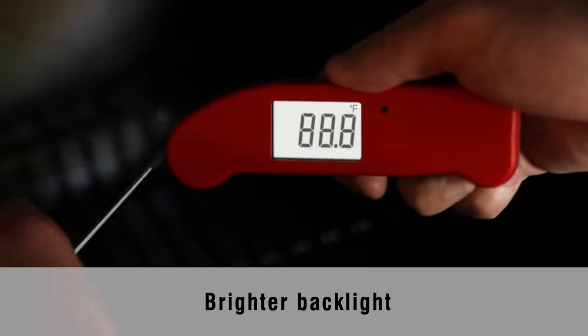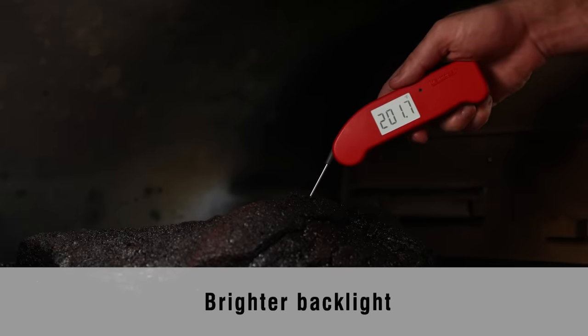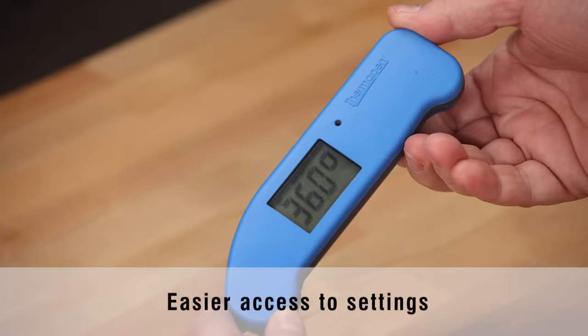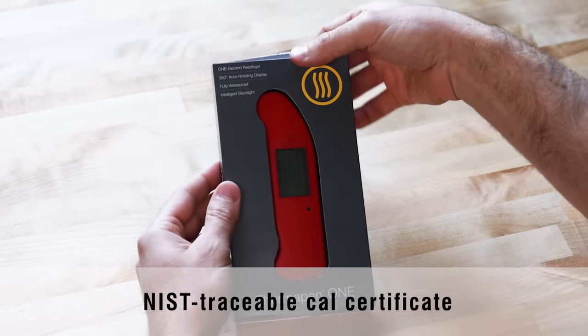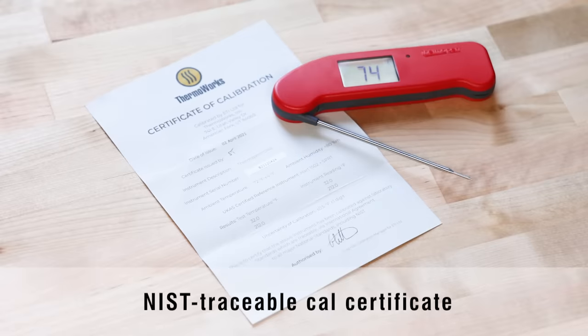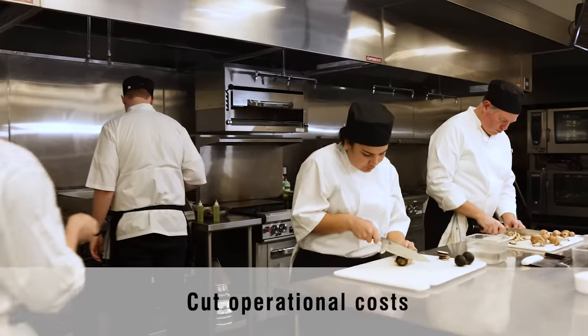We've made the automatic backlight brighter and more responsive, moved the battery compartment so it's easier than ever to access and change your user settings. And each Thermapen 1 comes with its own NIST traceable calibration certificate, verifying its accuracy to national standards.